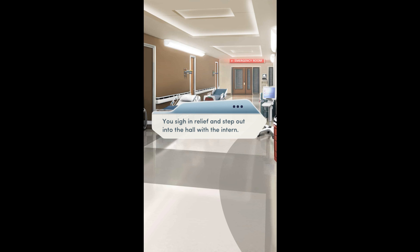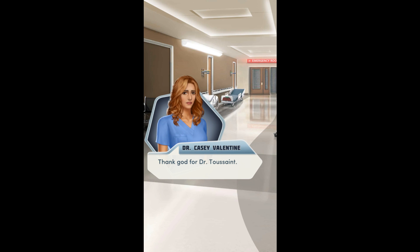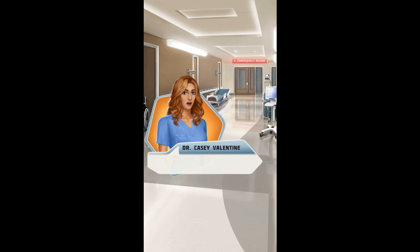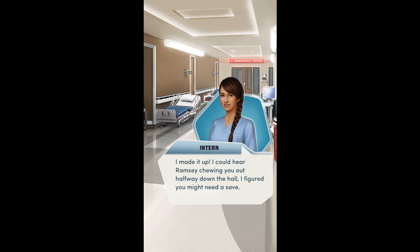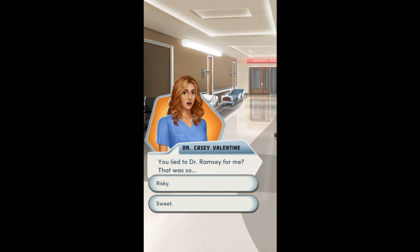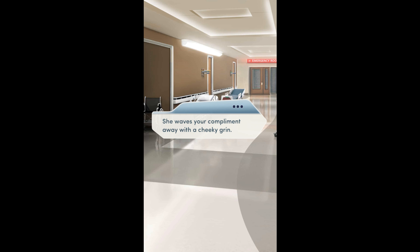He's gone. You step out into the hall with the intern. Thank God for Dr. Toussaint. Yeah, too bad he doesn't actually need to see Dr. Ramsey. I made it up — I could hear Ramsey chewing you out halfway down the hall. I figured you might need a save. Did you lie to Dr. Ramsey for me? That was so sweet. You're my hero right now. She waves your compliment away with a cheeky grin.